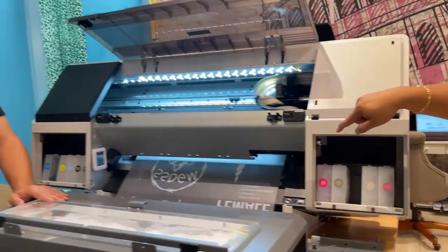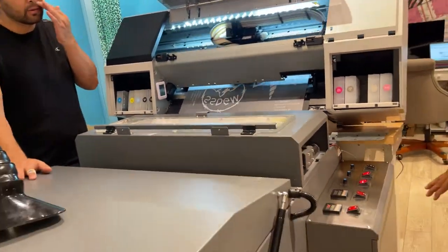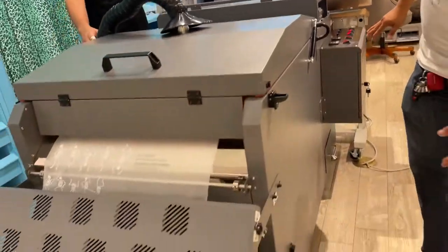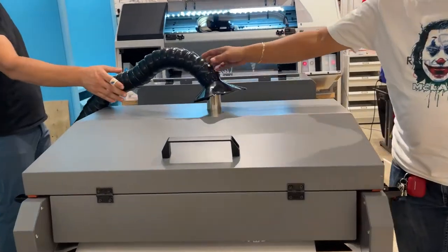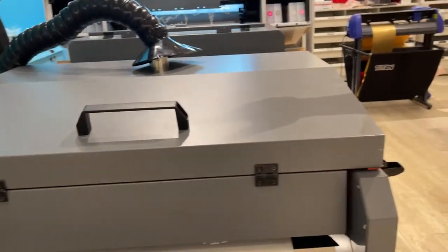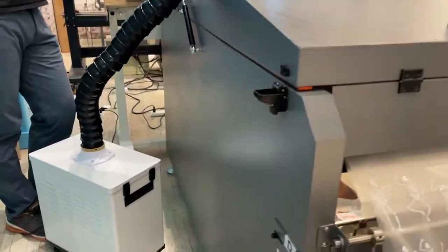It's printing like this — this is the automatic powdering machine and it's printing a lot already. See how there's a vacuum that's cleaning the air. This one also cleans the air, so there's an air cleaner machine there.